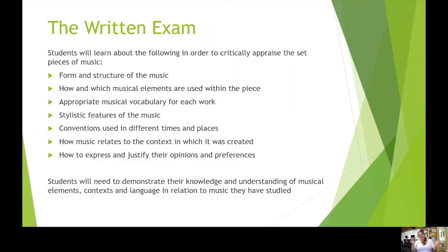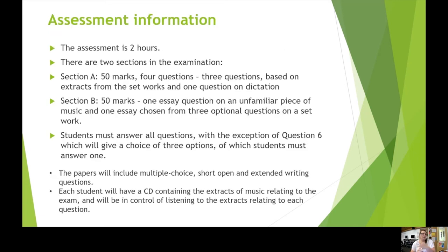In the exam, what we will have studied towards is being able to analyse and critically appraise all of these different set pieces: the form and structure of the music, how musical elements are used within the piece, the stylistic features, understanding the conventions of the different times and places these pieces were written, putting them in the context of musical history, how they inspired others, and how composers were inspired by those before them — and being able to express and justify your own opinions. The exam is divided into two sections: the first has four short answer questions, and the second is extended essay writing.